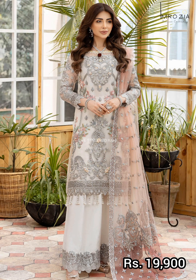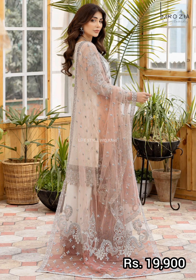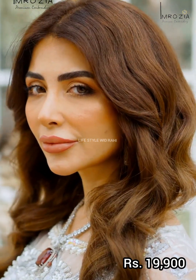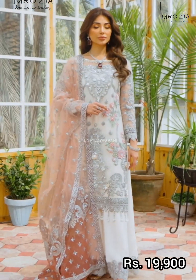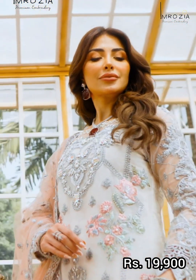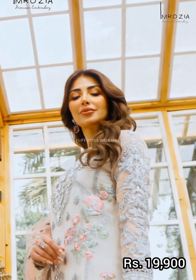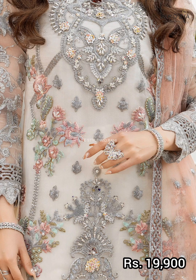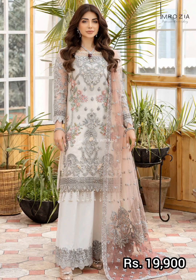The first article features a powder pink body color with contrast. It has an embroidered organza shirt with a heavily embellished and handmade embroidered organza neckline. The back, sleeves, and borders are also embroidered organza. The border hem back is embroidered organza, and the trouser is dyed raw silk. Price of this article is 19,900 rupees.